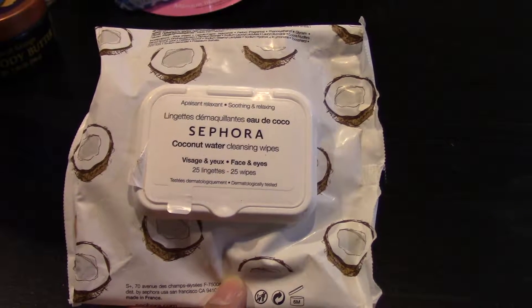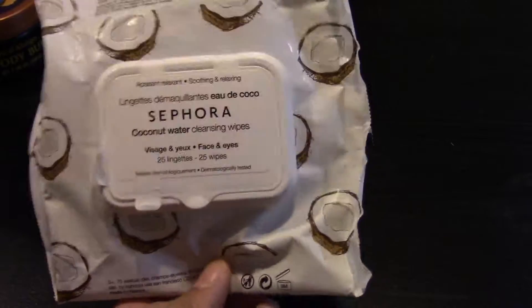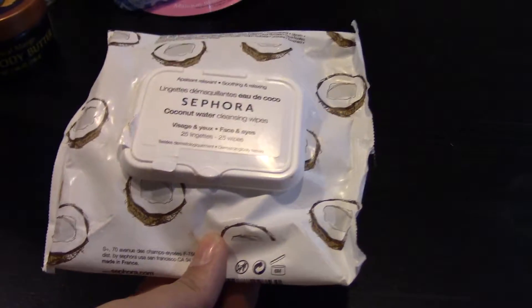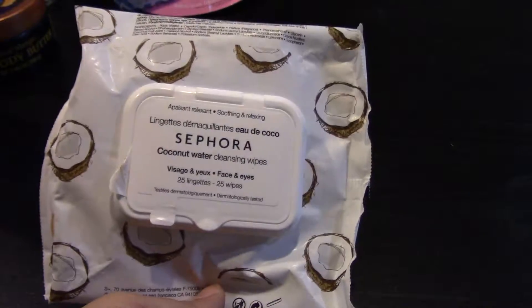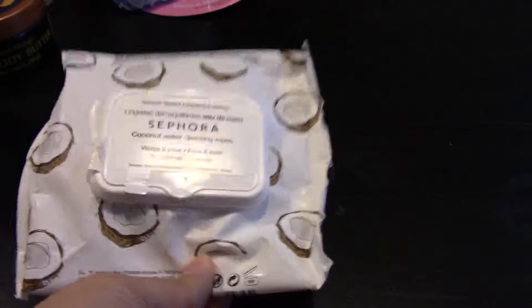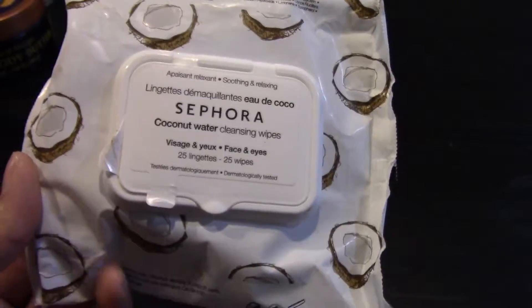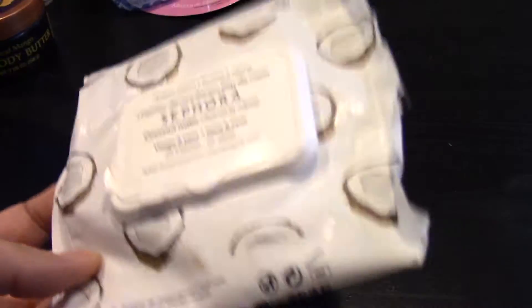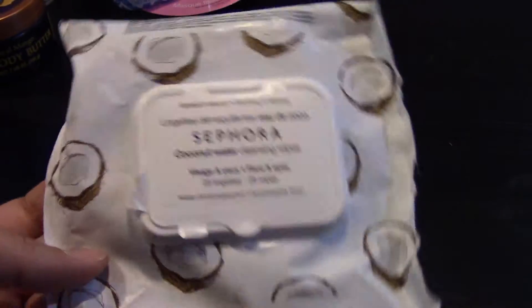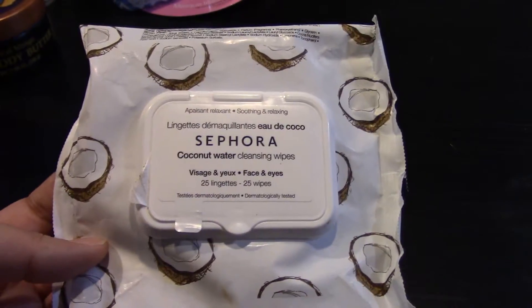I finished a Sephora brand coconut water cleansing wipes. They weren't really anything special and they're actually very pricey for what they are compared to other brands. But I was in Sephora and I was desperate — I needed cleansing wipes. So I got them and I had them in my gym bag and would use them after I worked out. But like I said, they're nothing special and I would probably buy a more affordable brand in the future.